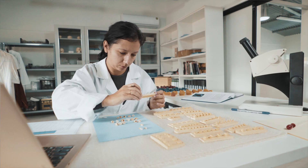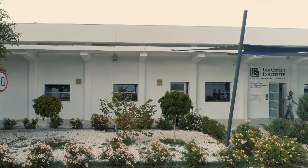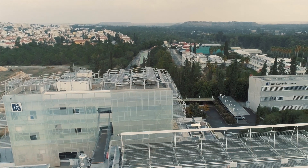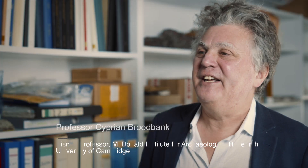The Cyprus Institute recently received funding for the twinning programme PROMIST — promoting archaeological science in the Eastern Mediterranean. This project will establish a partnership between STARC and two leaders in archaeological sciences, KU Leuven and the University of Cambridge. Cutting-edge archaeological science is an exciting, international and collaborative enterprise. It requires outstanding deep and long-term partnerships in training and research.